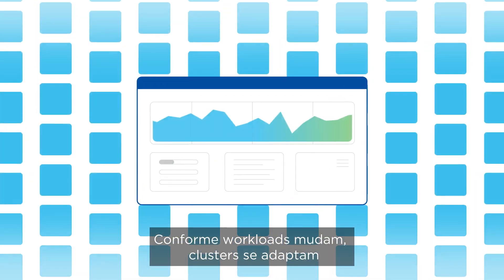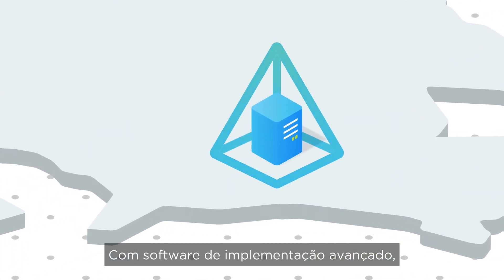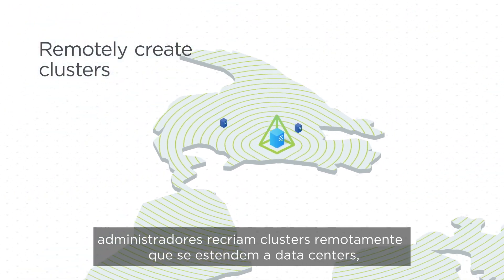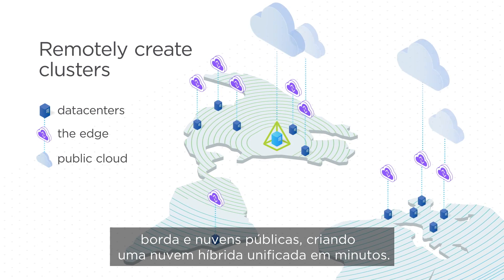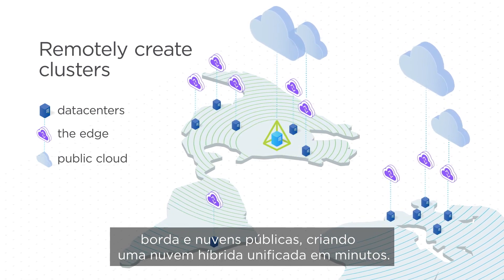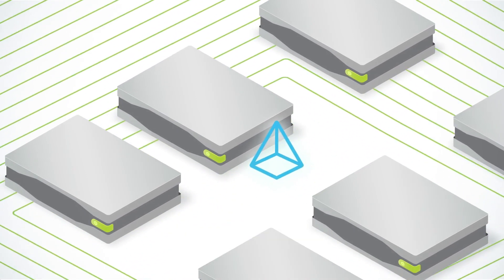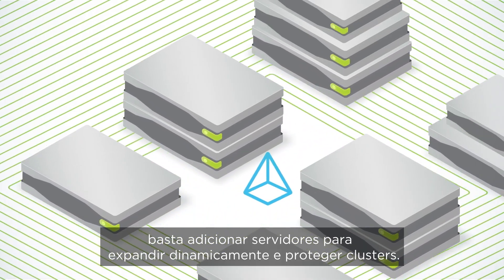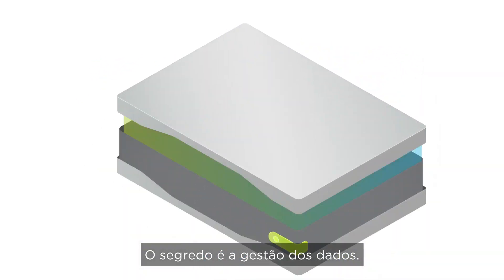As workloads change, clusters can adapt to meet your evolving requirements. Using advanced deployment software, admins can remotely create multiple clusters that extend to data centers, the edge, and public cloud to create a unified hybrid cloud in just minutes. And physical resources scale just as easily — simply add servers to dynamically expand and protect any cluster.